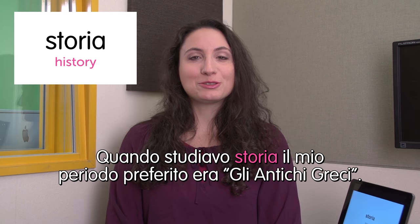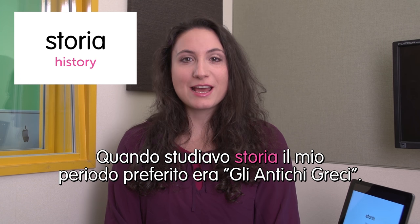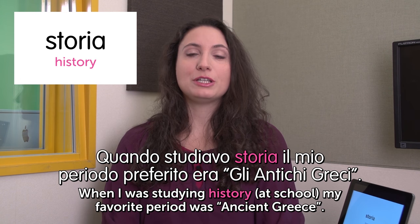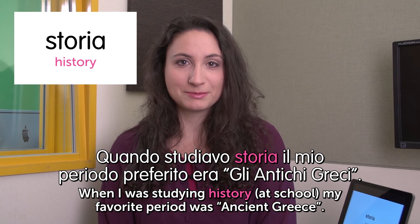Welcome to Italian Weekly Words. This is Ilaria. Today's theme is study subjects — materie di studio in Italian. First word: storia — history. I don't like history, please forgive me. Quando studiavo storia, il mio periodo preferito erano gli antichi greci. When I was studying history at school, my favourite period was ancient Greece. In Italy we study ancient Greece because that's the root of Italian culture.